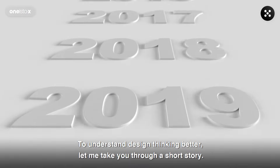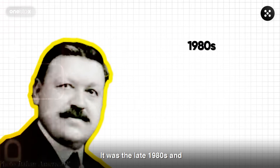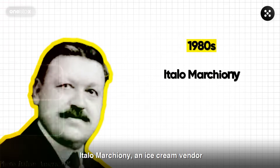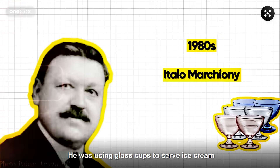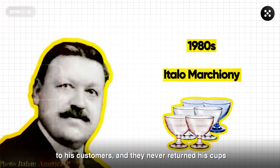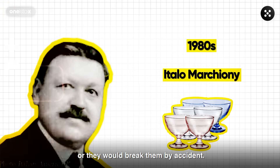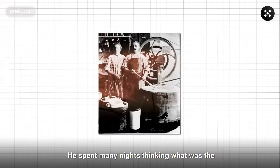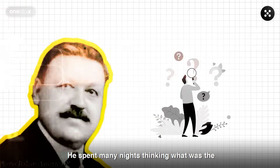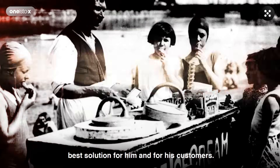To understand design thinking better, let me take you through a short story. It was the late 1980s and Italo Marchionni, an ice cream vendor at Wall Street, was very worried. He was using glass cups to serve ice cream to his customers and they never returned his cups, or they would break them by accident. This was putting Marchionni at a tremendous loss. He spent many nights thinking — what was the best solution for him and for his customers?